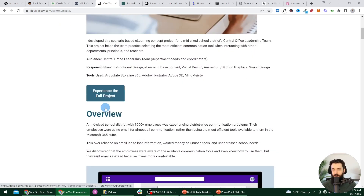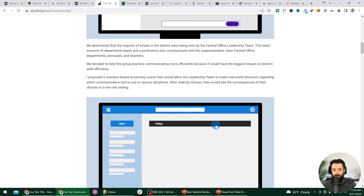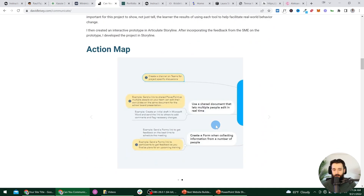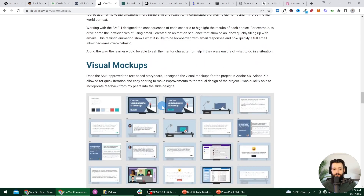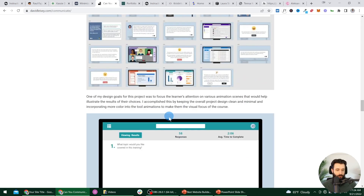We have a link to actually dive into the full project, and then we can see the full process, the deliverables broken down, and screenshots included throughout. You could check out the full video on the process write-ups, which I'll link below.